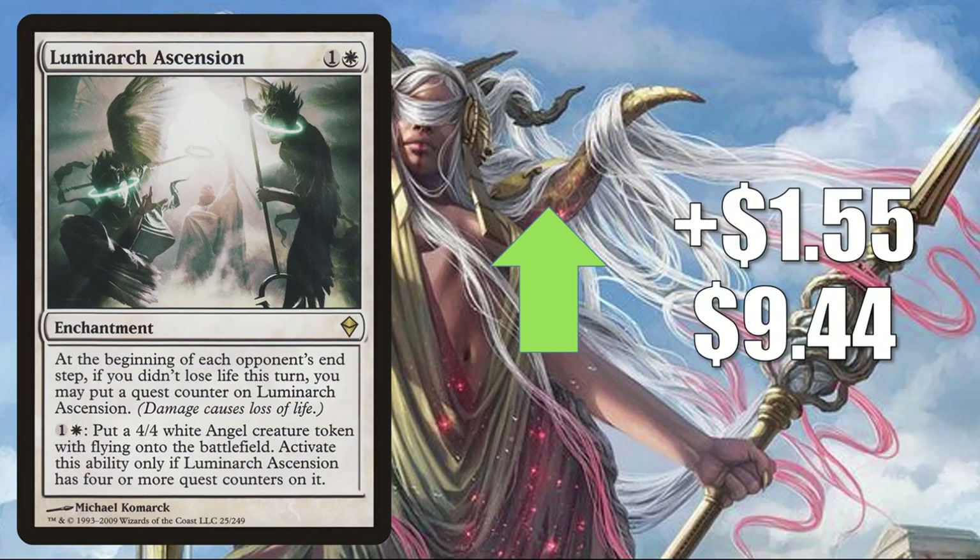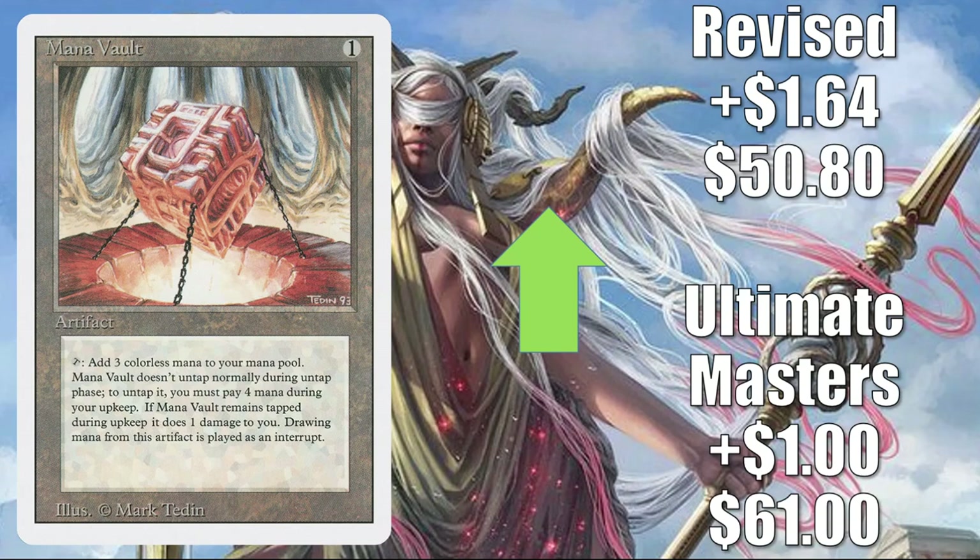Luminarch Ascension from Zendikar goes up $1.55 to $9.44, seeing increased play in new builds including Inniaz the Gale Force, Mangara the Diplomat, and Heliod, Sun-Crowned. Mana Vault — classic Commander card, sees play in a lot of different builds including competitive ones, and also sees Vintage play. Ultimate Masters copy up $1.61 this week; Revised up $1.64 to $50.80.